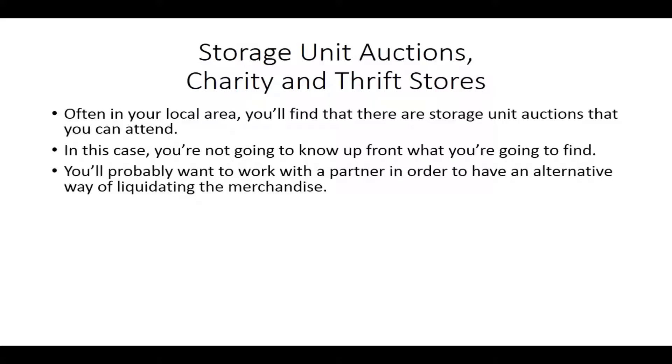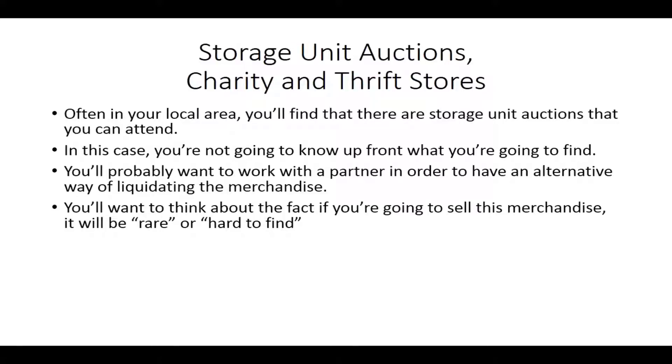You can typically take what you probably weren't going to be able to sell on Amazon FBA and do it on eBay, especially if you're willing to do some of the shipping yourself. You want to think about the fact that because this merchandise is going to be rare and hard to find, you're really looking to have merchandise that's going to be high price if you're going to do it on Amazon FBA, because part of your cost in doing storage unit auctions is going to be liquidating the other items and making them sellable.